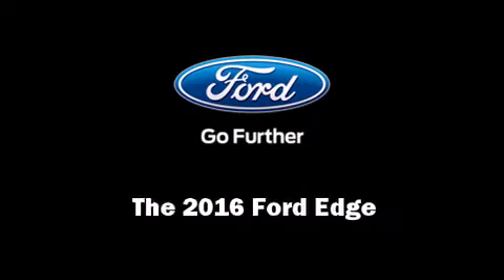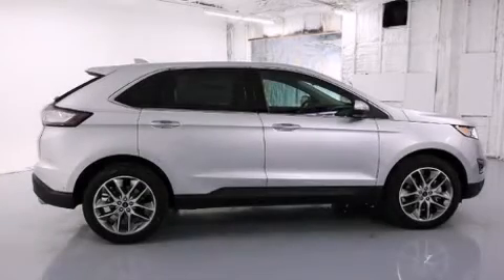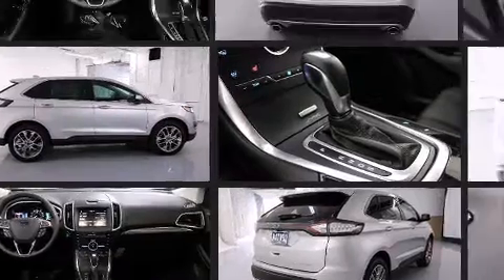Introducing the 2016 Ford Edge. A 3.5-liter V6 engine pairs with a sophisticated six-speed automatic transmission, providing a smooth and predictable driving experience.